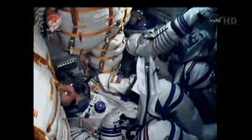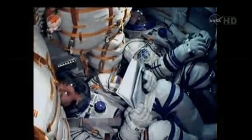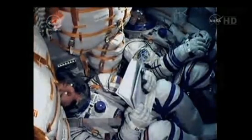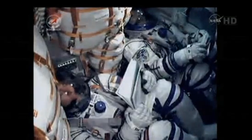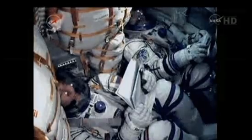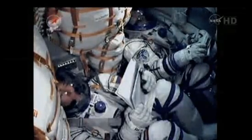Second stage of the Soyuz is 56 feet in length, 13 and a half feet in diameter. It has a single engine that provides 96 tons of thrust for its three minutes and 28 seconds of operation. We continue to receive live in-cabin views of Sergei Volkov on the left and Satoshi Furukawa on the right.